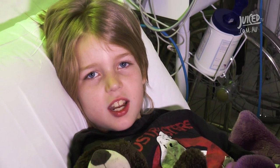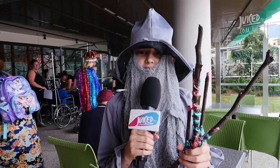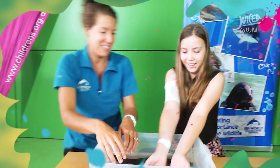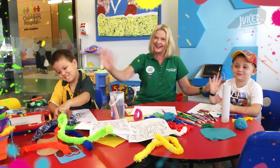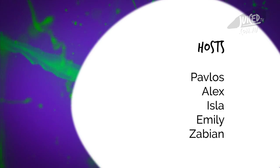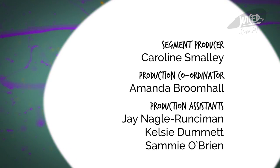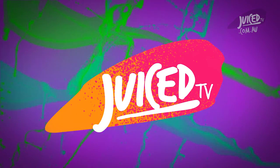Wow, thanks Dream Guards. Well, that brings us to the end of our show. Remember, make sure you go on to juicetv.com.au or their Facebook page. See you on the next show! Whether you want to be a host, help behind the scenes with filming, or decide what goes into each episode — let us know by sending an email to hello@juicetv.com.au or speak to one of the friendly volunteers in green shirts throughout the hospital. We'll see you next week!